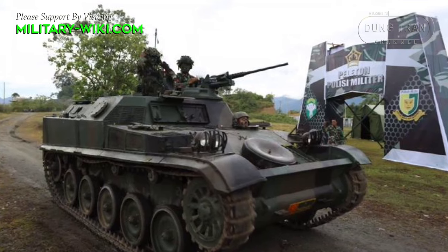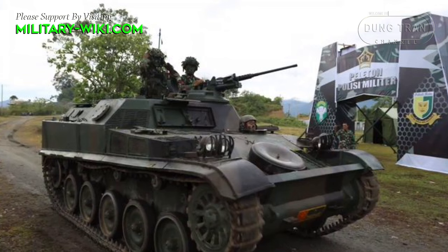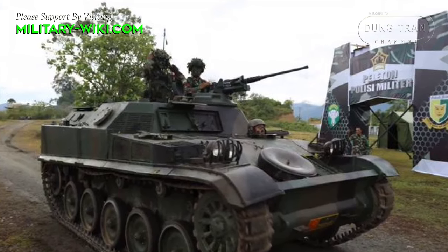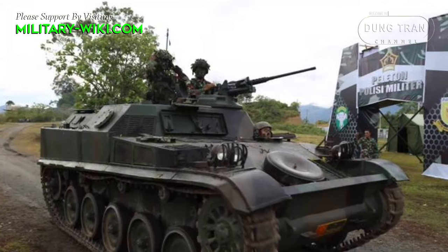Armed with a roof-mounted machine gun, typically a 7.62mm or 12.7mm caliber, the AMX VCI could provide suppressive fire against enemy positions, enhancing the effectiveness of infantry maneuvers.